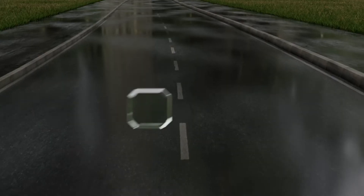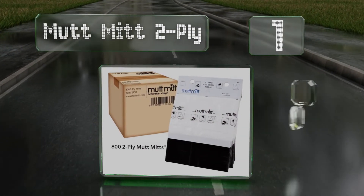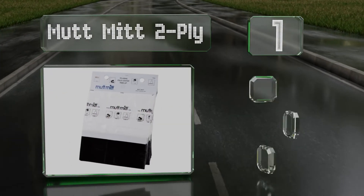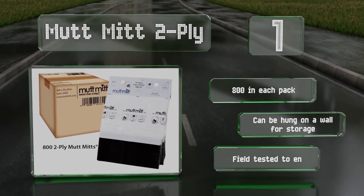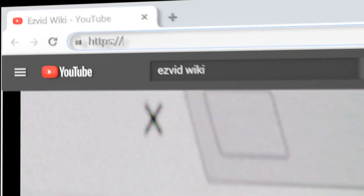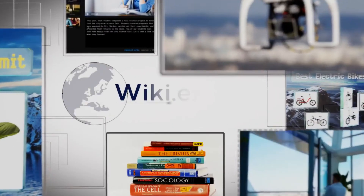And coming in at number 1 on our list, the Mutt Mitt 2-Ply are equipped with thick gusseted bottoms and side seams and are tough enough to resist tearing and puncturing. You get 800 in each pack and they can be hung on a wall for storage. They're field-tested to ensure they're leak-proof. Our newest choices can only be seen at wiki.easyvid.com. Go there now and search for dog poop bags or simply click beneath this video.